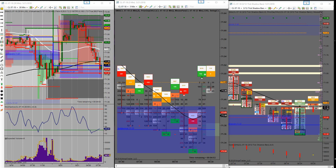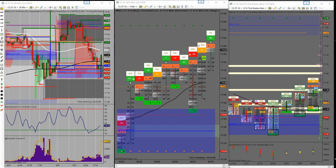Typical routine — wash, rinse, repeat. One off at 57 for 20 ticks. That leaves me four contracts long at 7137.